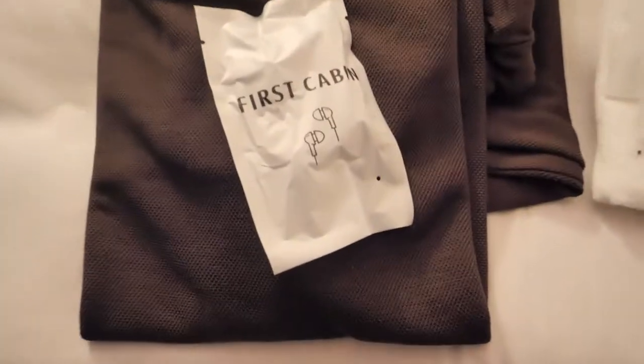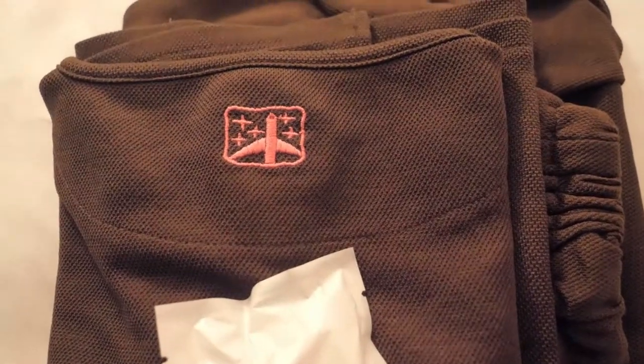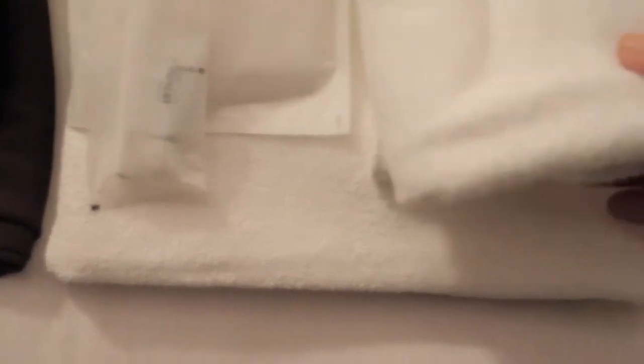What else do we have in this cabin? A pair of earphones, pajamas, a couple of towels, a toothbrush and disposable slippers.